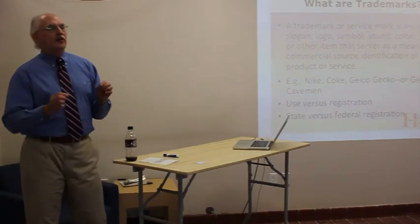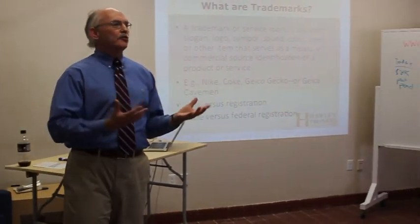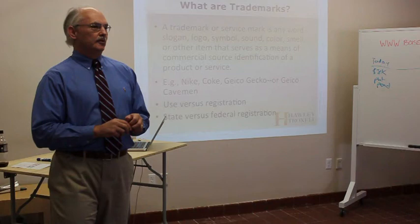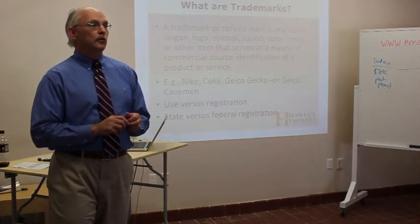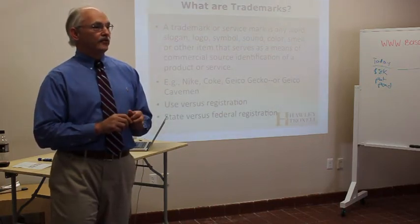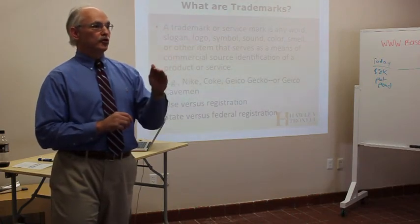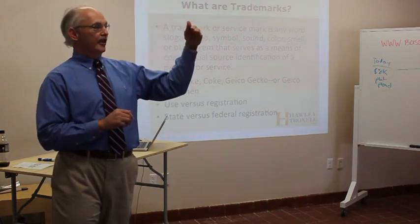A trademark is specifically a form of commercial identification that creates in the minds of consumers source identification. When I say 'swoosh,' what do you think of? Nike. Nike sells swoosh brand shoes. Swoosh is a trademark for Nike — source identification: swoosh identifies Nike as the source.